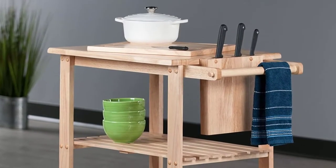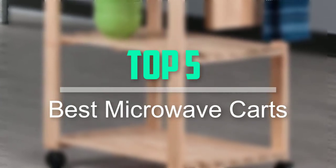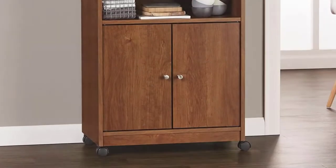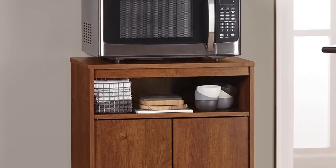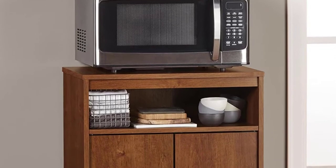Hello everyone, welcome back to our new video. In this video, I will give you more information about the top 5 best microwave carts that are available on the market. I tried to make popularity, quality, price, durability, user opinion and more.